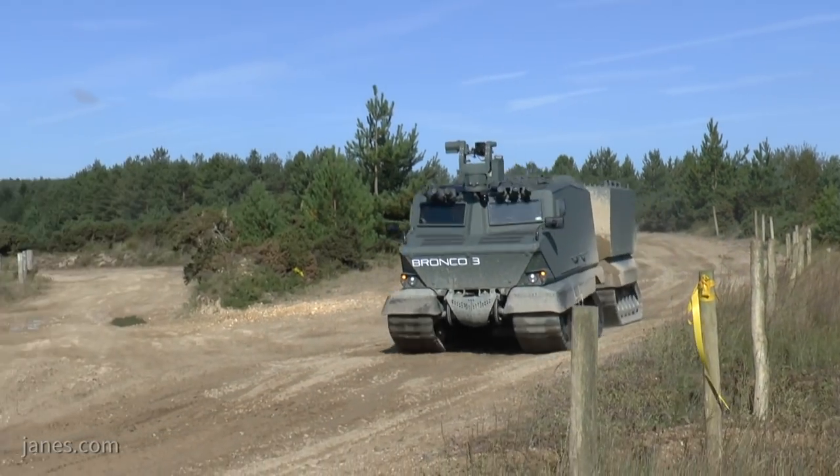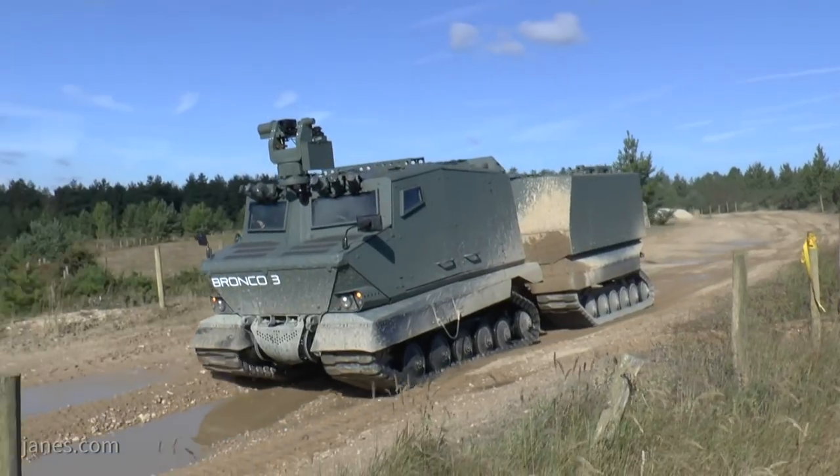Through the experience that we have gained from deploying Bronco 2, or the Warthog, in Afghanistan, we thought we are able to develop a vehicle that is able to protect the troops very well, with good protection, as well as very good mobility that can allow troops to basically be deployed anywhere.